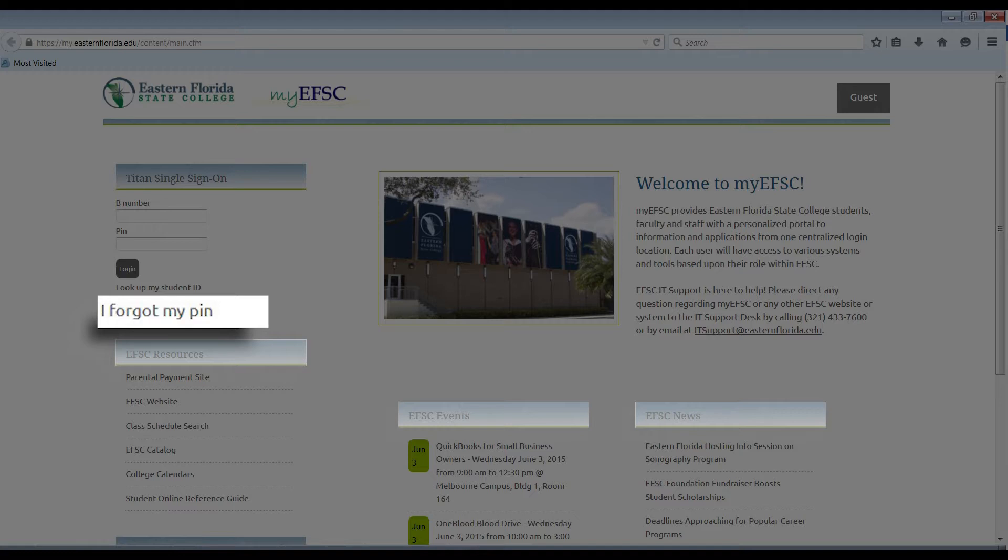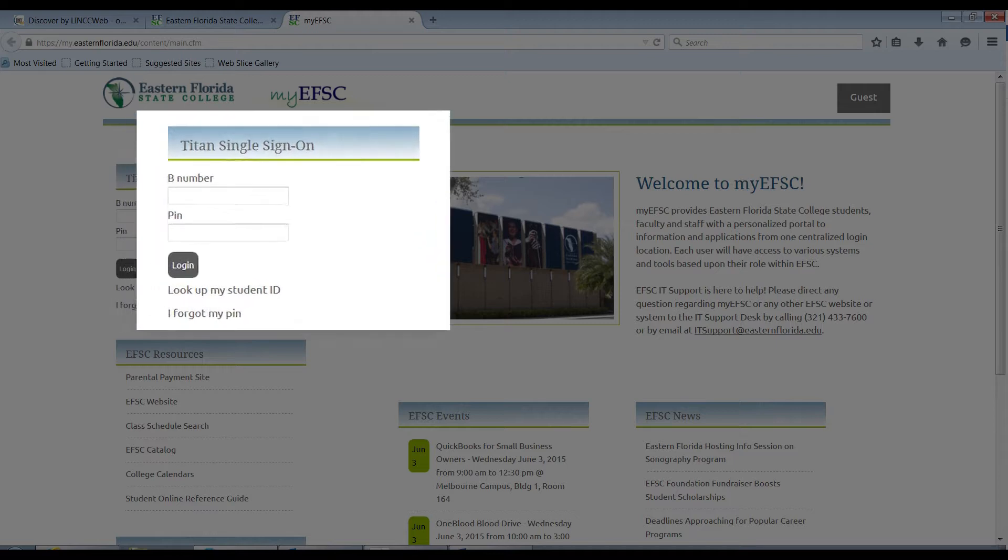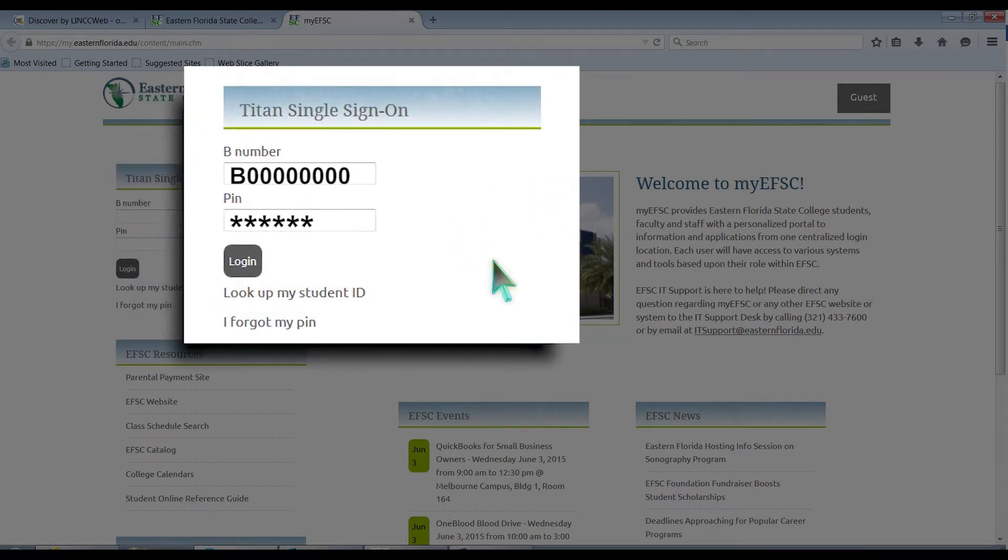If you forgot your PIN, click on the Forgot My PIN link to reset your PIN. To sign on, enter your B number and PIN and click on the Login button.